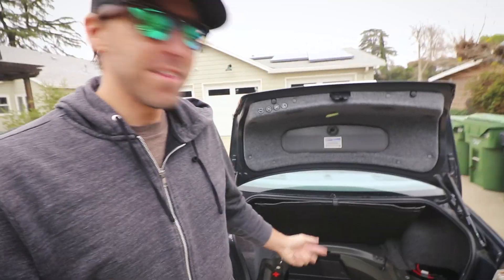Alright, it looks like I have just enough time before it starts raining to try this out and see if it actually starts. I really hope I don't need a new starter for this thing. Let's go find out.